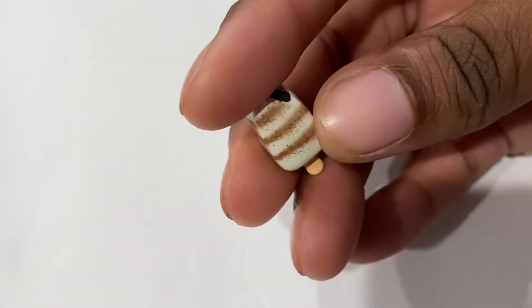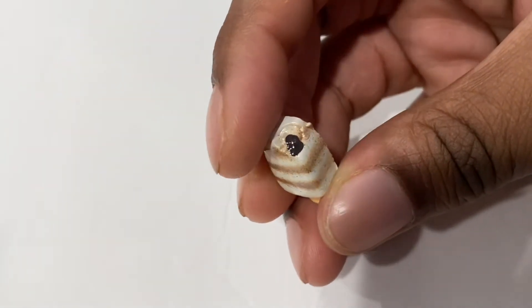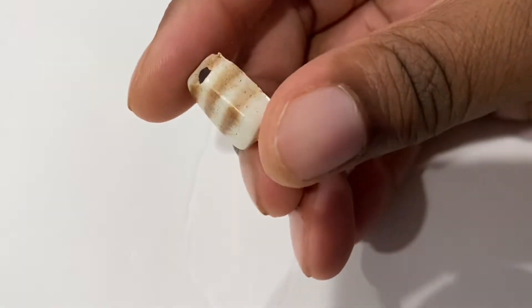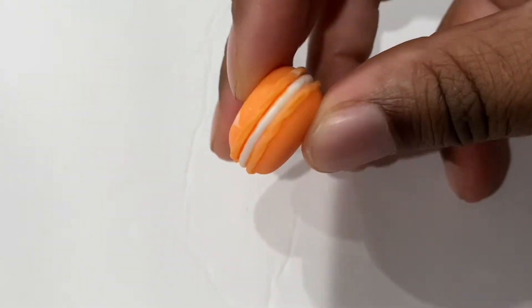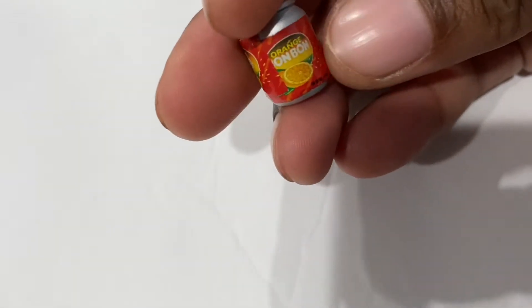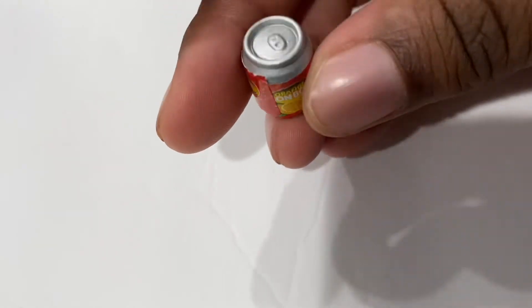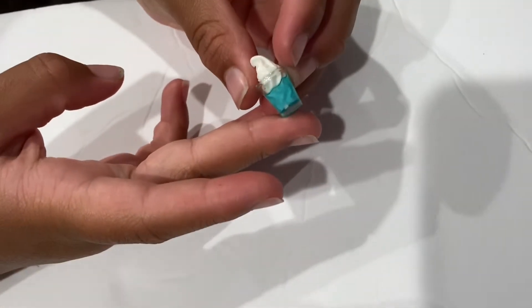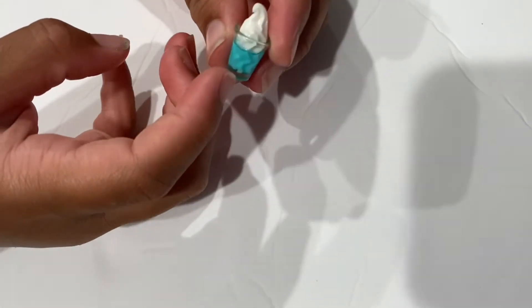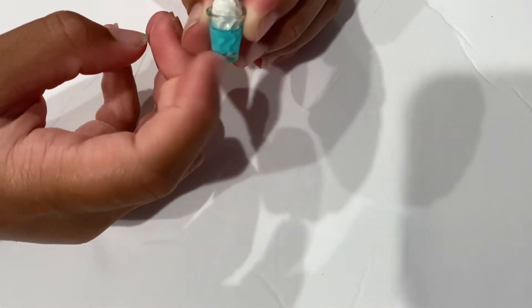An ice cream with fudge in the middle, a macaroon. We have an orange soda — it's so cute. I have this blue ice cream, like I think this is blue dip on the bottom, or a blue cup.